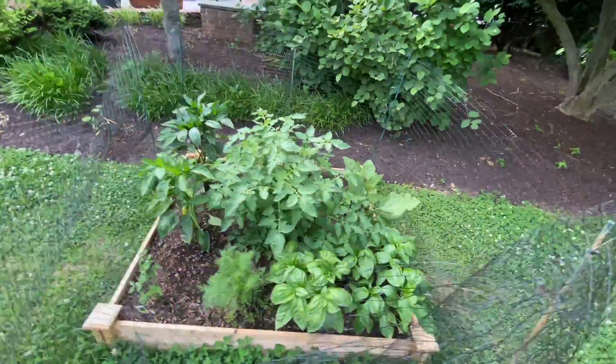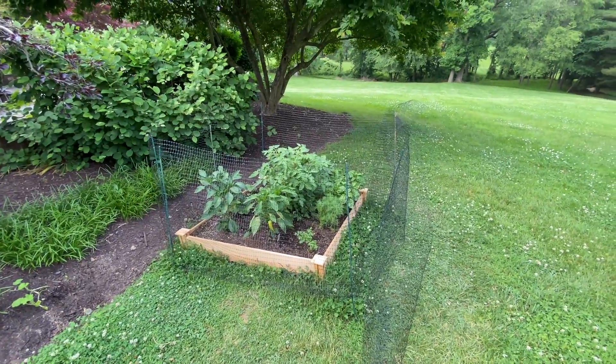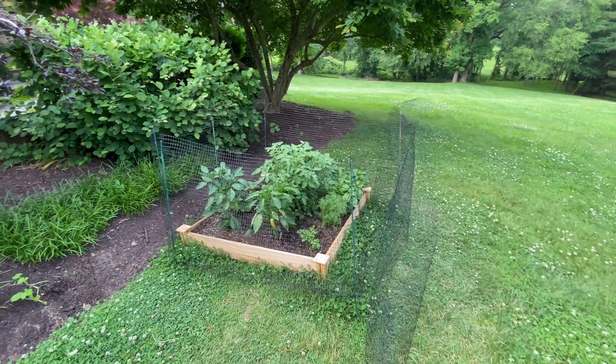Here's the whole garden. Thanks for watching the video, I'll see you guys later.